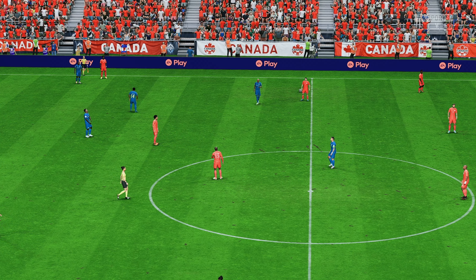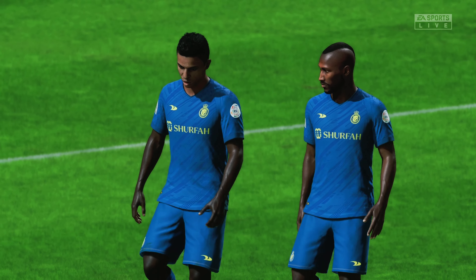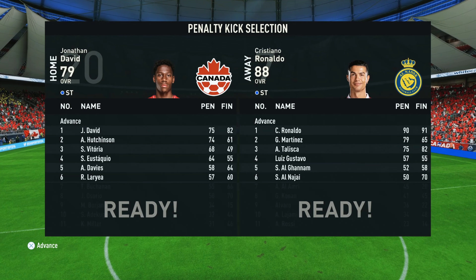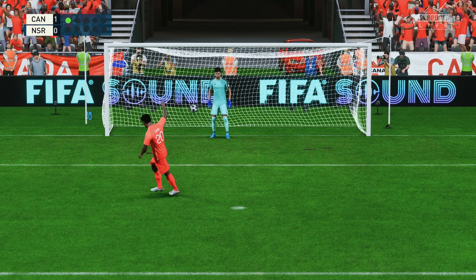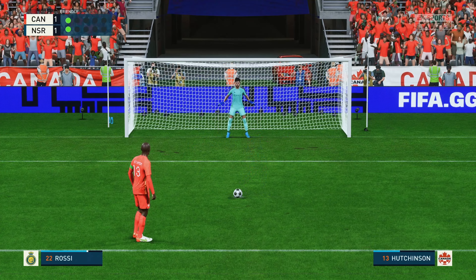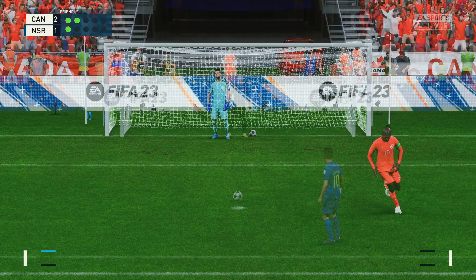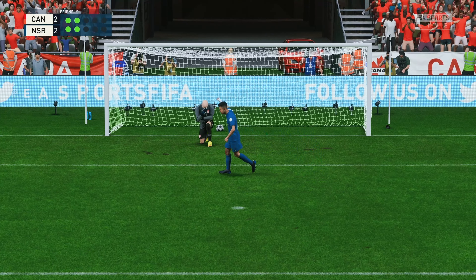And that is the whistle for the end of the 90 — nothing at all to separate these two. And now it is all about the penalty shootout. He had to score, and he does. Composure is so important under these trying circumstances. In it goes. So lethal in front of goal. Can he keep his cool? And there it is — perfectly executed.